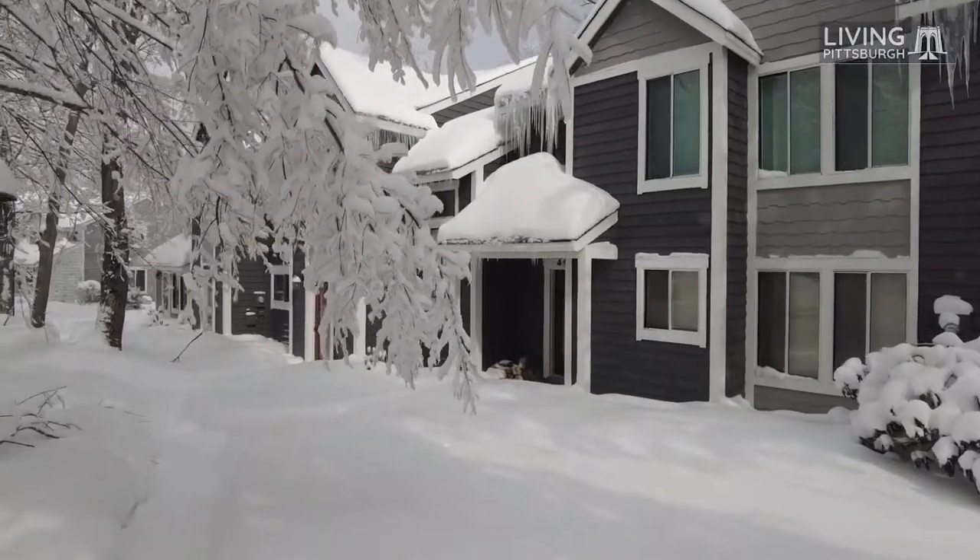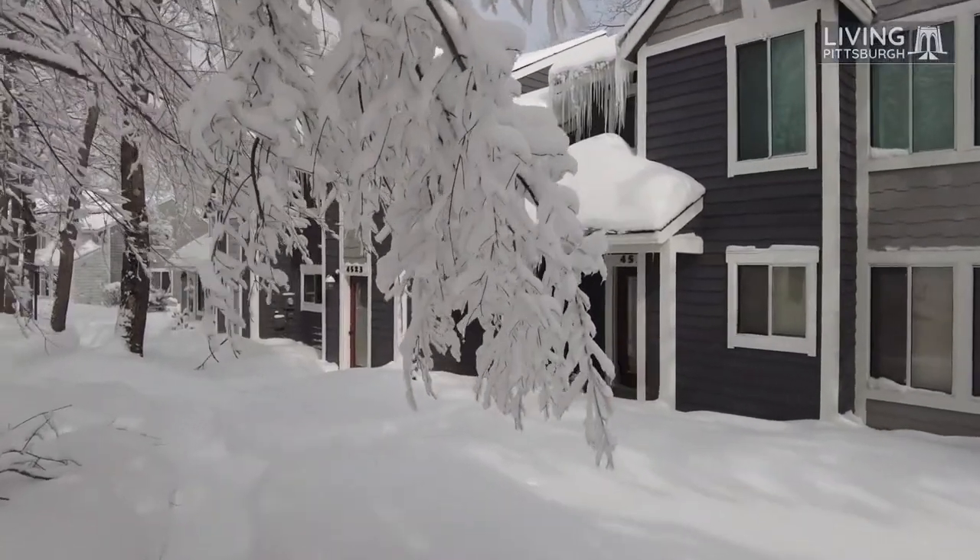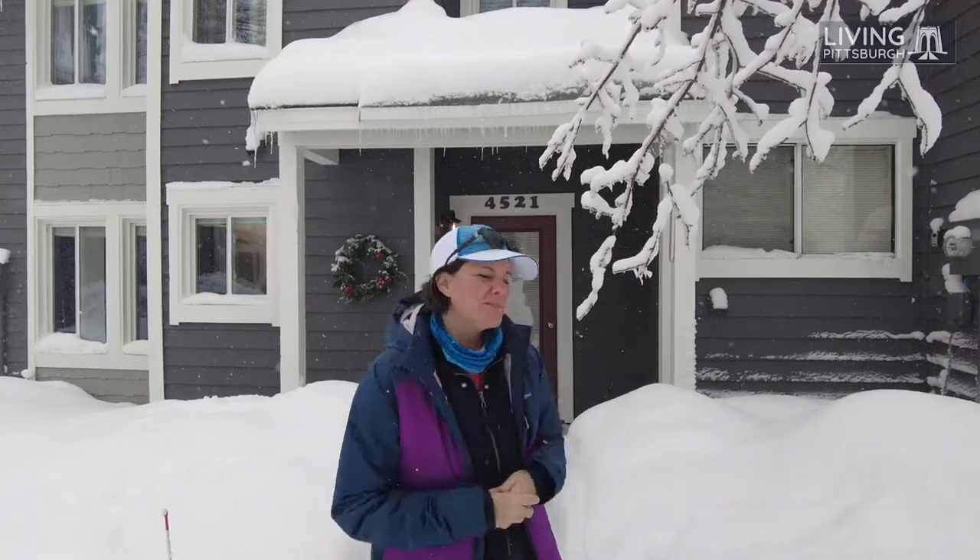This is Michelle Getzinger here with Living Pittsburgh, and I'm up in Hidden Valley in the Alpine Woods section of these townhomes. I want to give you a little tour so you can see the difference between a townhome and maybe a single-family home or a condo. This is a three-bedroom, and we're going to take a quick tour through it, so come on.